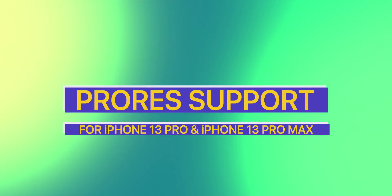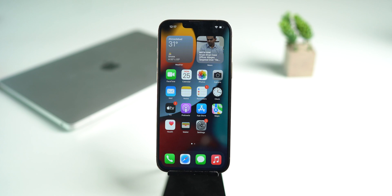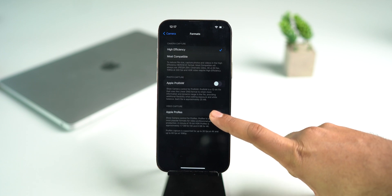The next major feature update is for iPhone 13 Pro and 13 Pro Max users, and that is ProRes support. In iOS 15.1, Apple enabled capturing videos in ProRes format on the iPhone 13 Pro and 13 Pro Max camera app. To activate it, head over to Settings, then Camera, then Format, and toggle on the switch next to ProRes format.